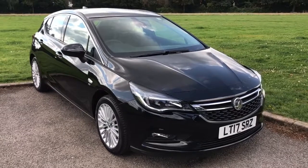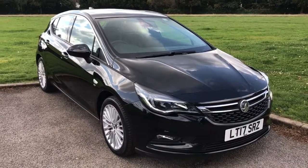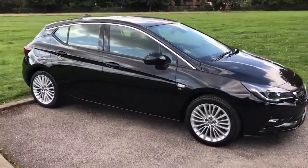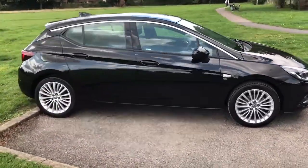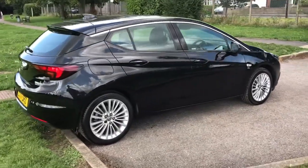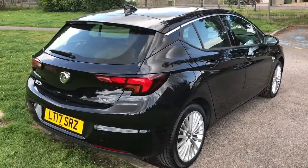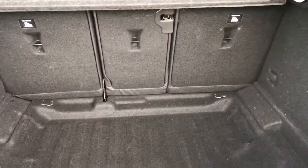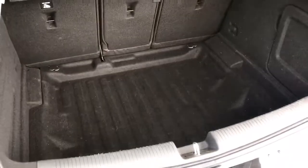Here we have the Vauxhall Astra 1.4 Turbo Elite Automatic on a 17 plate. I'm going to show you around the outside of the car first and then we'll hop in and run through a few controls on the inside. As you'll see from the outside it's a five-door car with alloy wheels. We'll start inside the boot — you've got a three-way split folding rear seat and plenty of boot space as well.